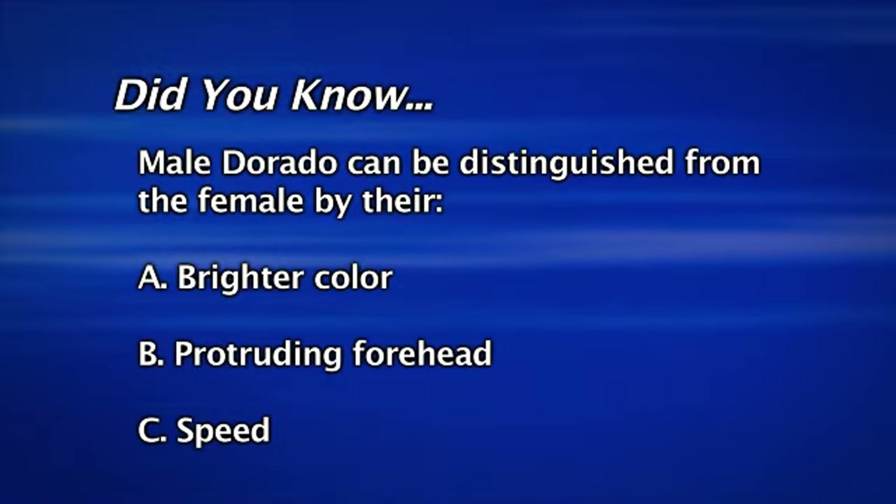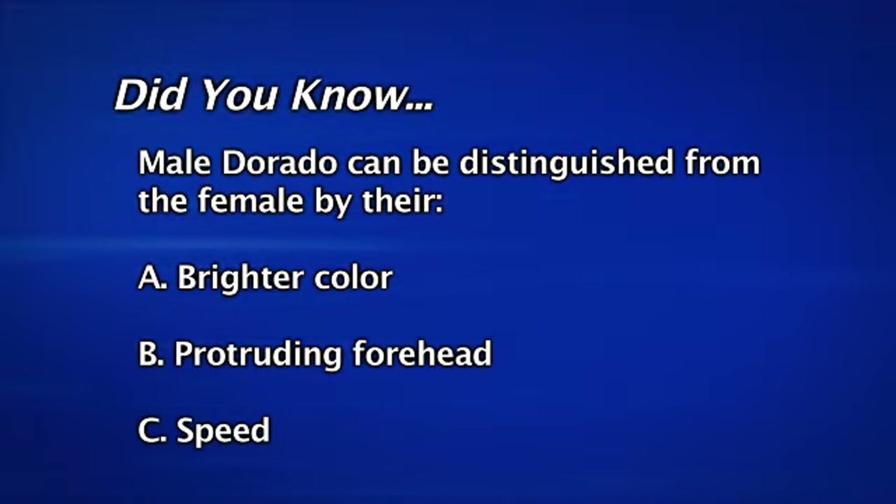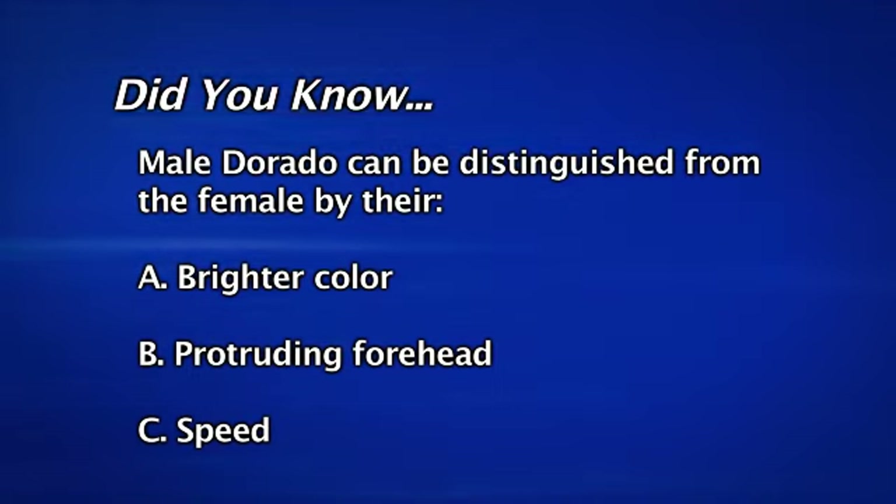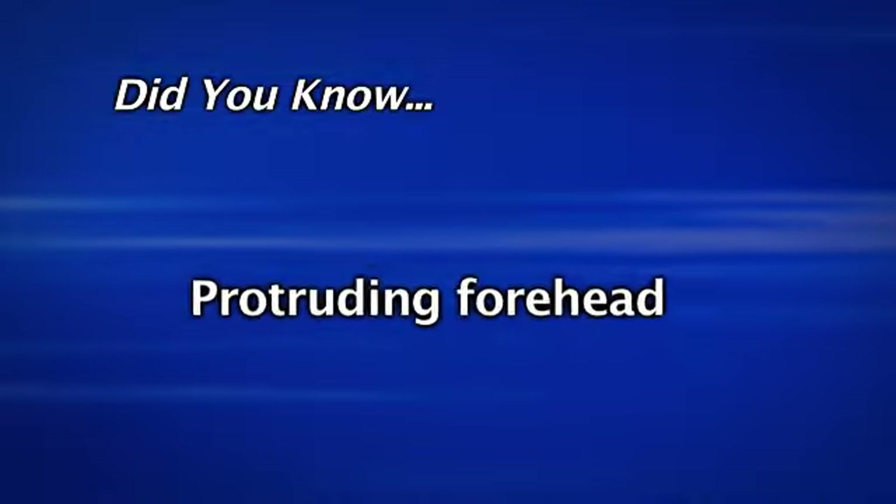Did you know a male Dorado can be distinguished from a female by their brighter color and protruding forehead? That's right — a protruding forehead.